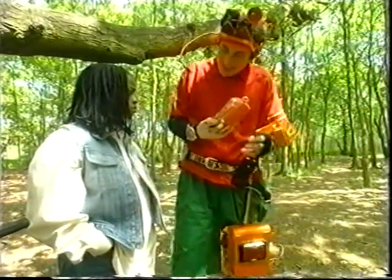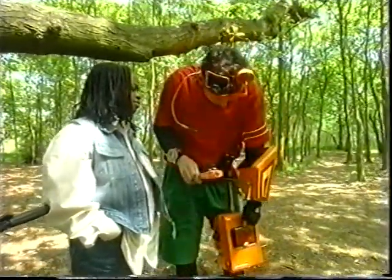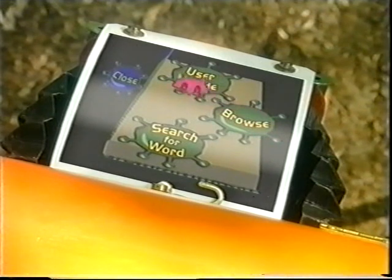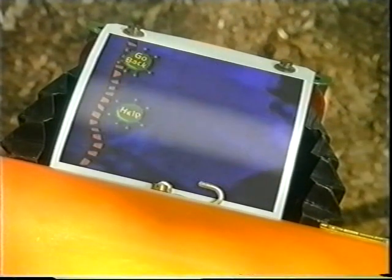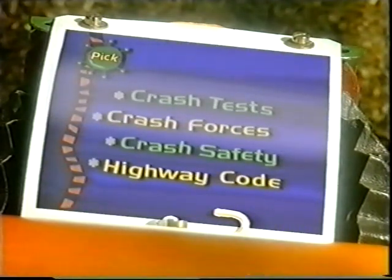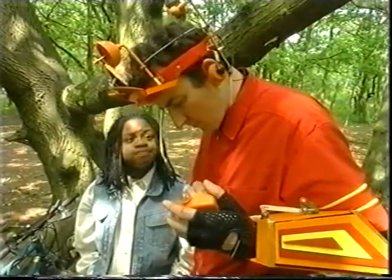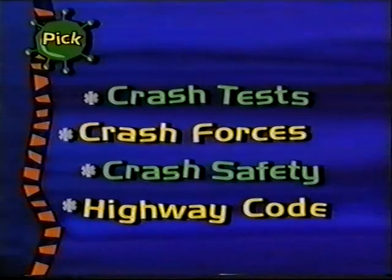I'll use my scan-do to access your computer by remote. There - we can look up the information from here. Neat work, XP. Okay, type in crashes - that's C-R-A-S-H-E-S. Crash tests, crash forces, crash safety, and the highway code. You choose, Sarah. Okay - crash forces.